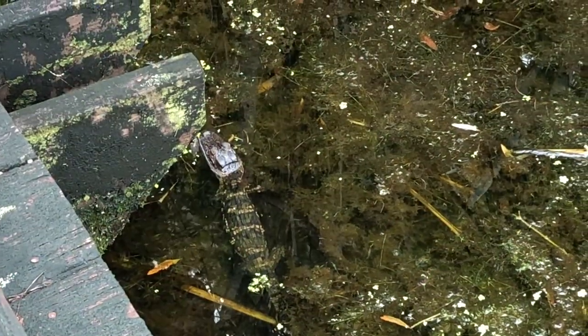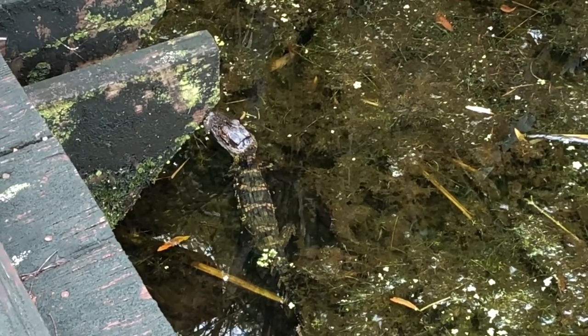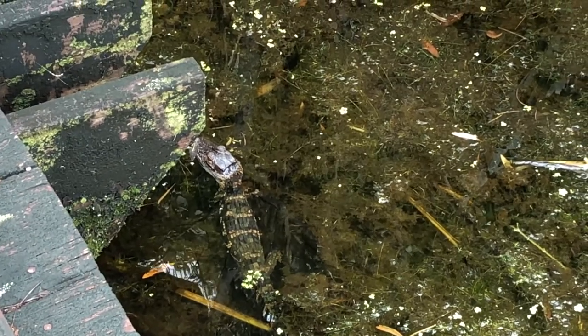The Alligator Trail gets its name because it's a great place to spot alligators, so just keep a sharp eye — they are well camouflaged.